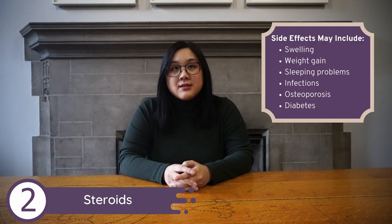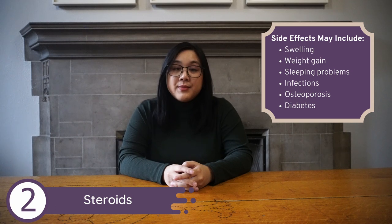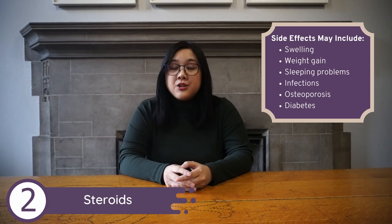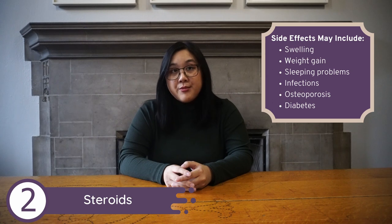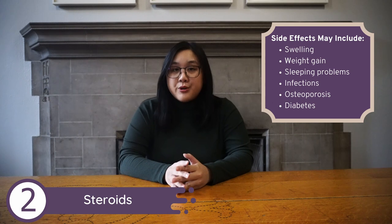Unfortunately, steroids come with a variety of different side effects, which include swelling, weight gain, and sleeping problems. Long-term use of steroids can also lead to an increased risk of more severe health problems like infections, osteoporosis — meaning weak or brittle bones — and diabetes.